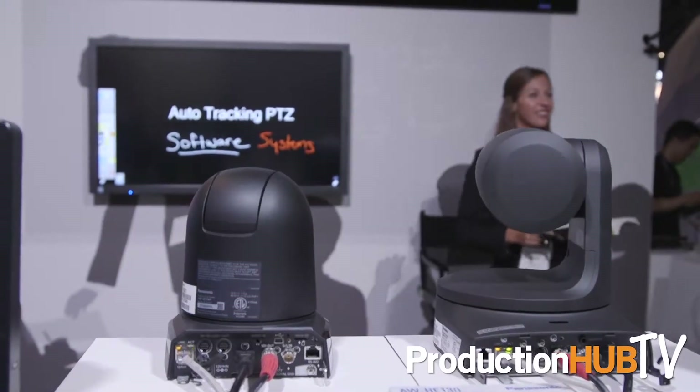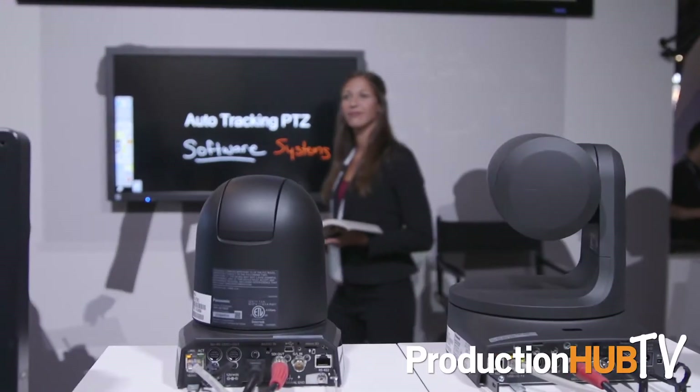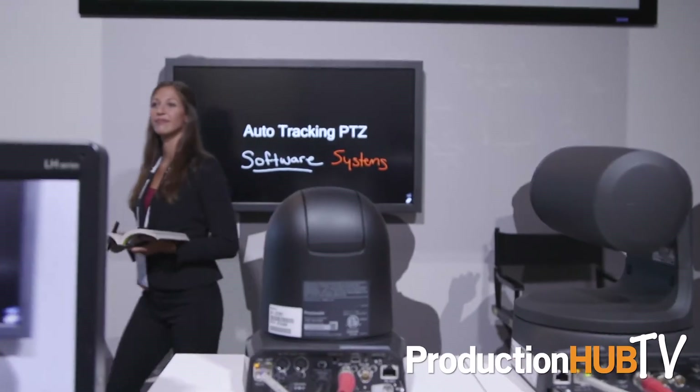The auto tracking server — what's new about it this year: number one is the number of cameras that can track simultaneously. Previously with our AWSF100, it was one camera on a PC computer. Now it is four cameras on a server device, and it can be expanded for an enterprise deployment.